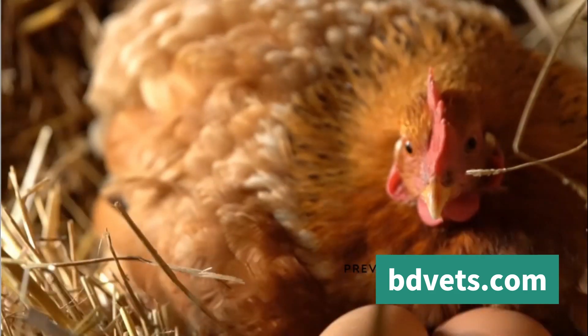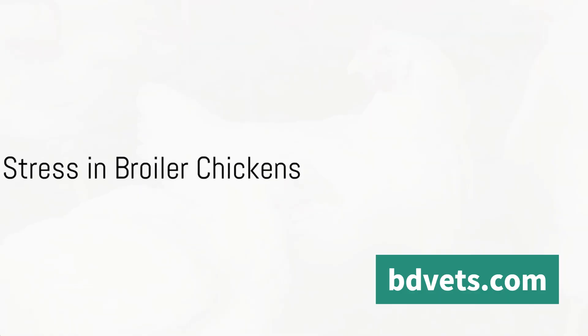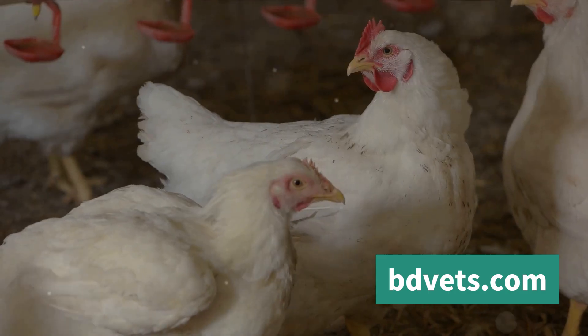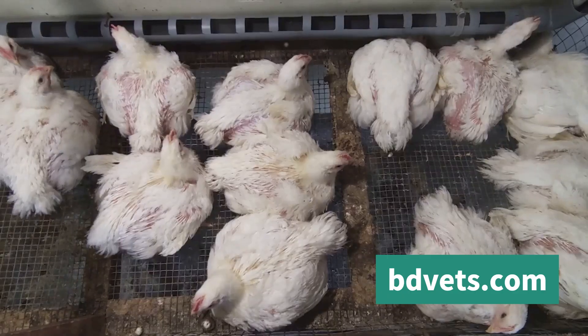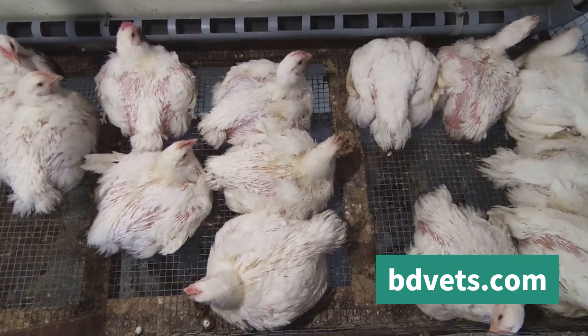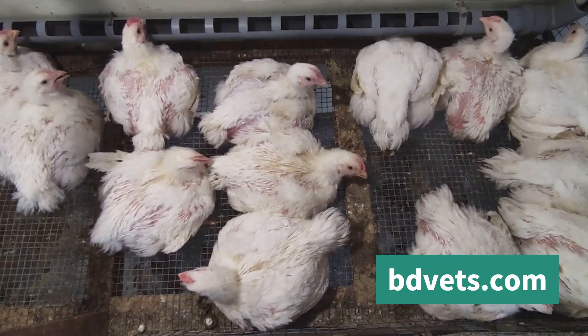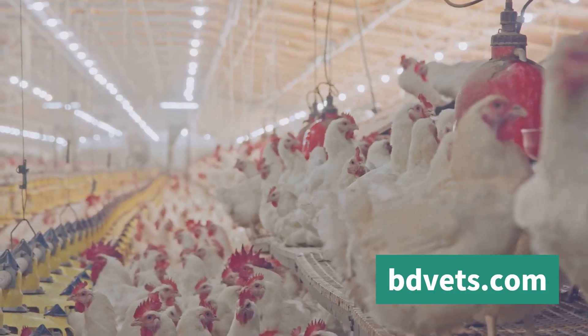Knowing how to identify signs of heat stress in broiler chickens is crucial. As the mercury rises, the broilers in your care may exhibit a variety of behaviors signaling they're feeling the heat. One of the most common signs is panting. Like dogs, chickens don't have sweat glands, so they pant to cool down. If you notice your chickens panting heavily, it's a clear indication they're trying to regulate their body temperature.